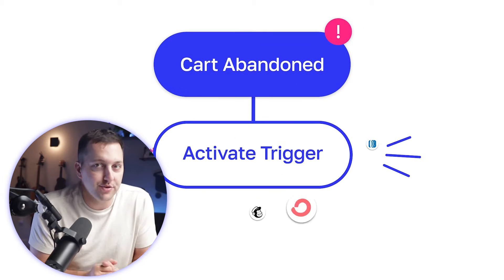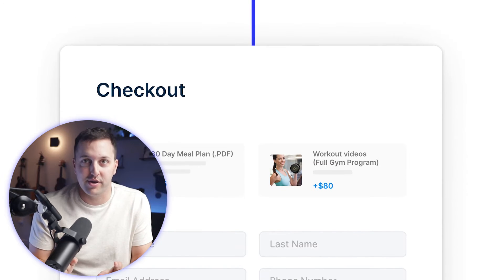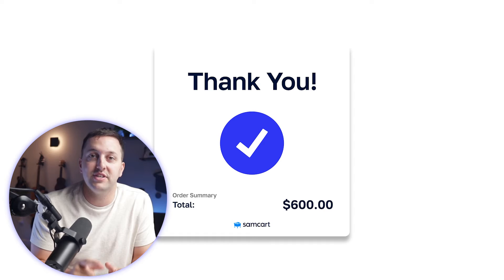How would you like to capture an extra 278 leads every single month completely for free? That is exactly what SamCart customers are doing all over the place, and you can do the same thing by paying attention to your cart abandonment. Stick around to the end of this video because we have three foolproof cart abandonment campaigns that you can start sending to your cart abandons and winning back those lost sales.